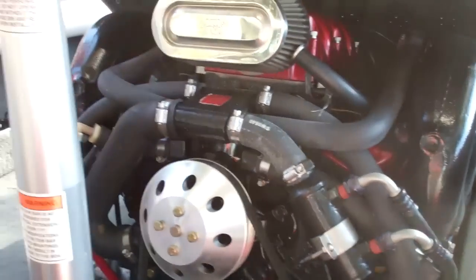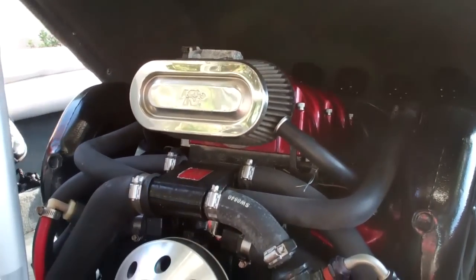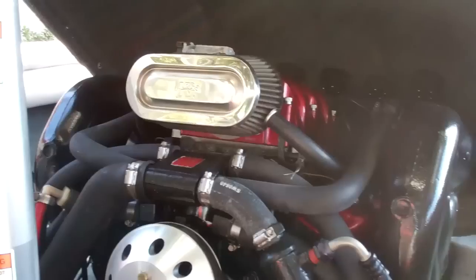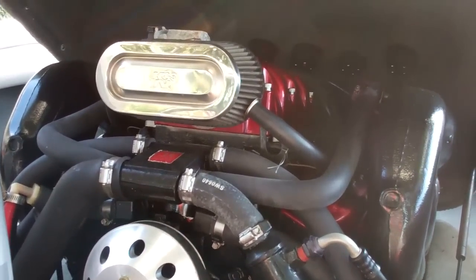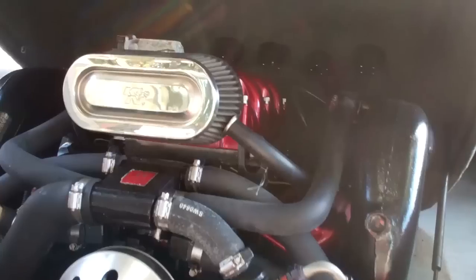Here is the engine — it is the MCX 5.7 liter, 350 horsepower engine. Digitally controlled throttle with catalytic converters.